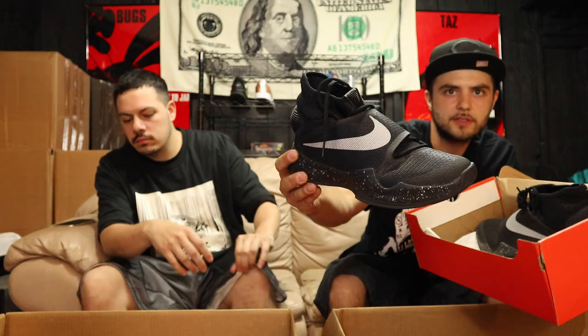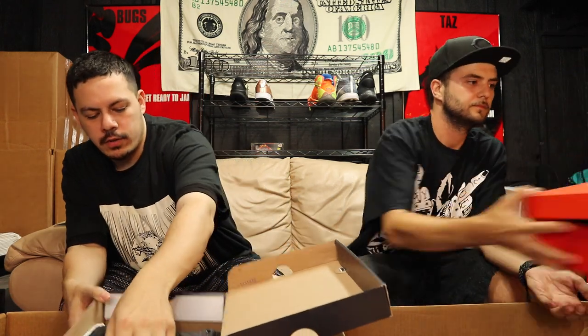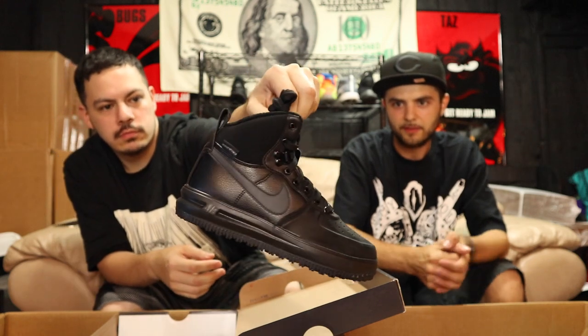Next up we got a size 4Y Nike Lunar Force 1 just the boot. Little boot — these are deadstock, all black, pretty nice. That lunar boot for very little feet heat. Not a lot of little size 4s shopping but they'll find them eventually.